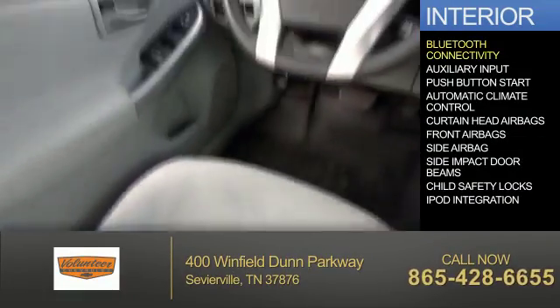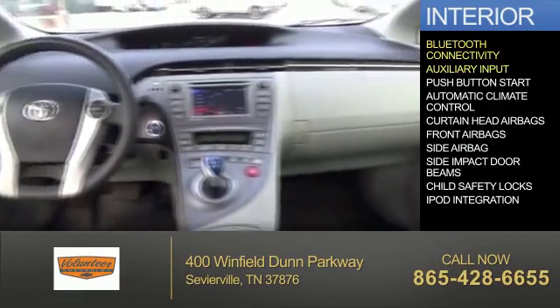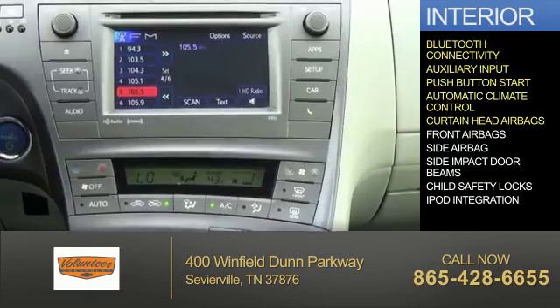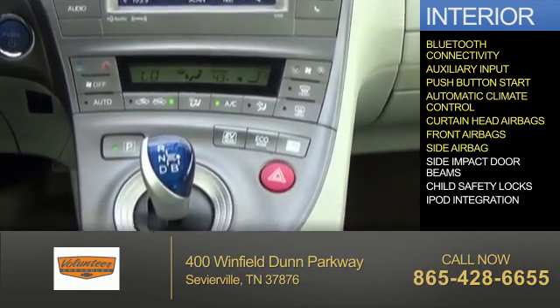Inside you'll find Bluetooth connectivity, an auxiliary input, push-button start, automatic climate control, curtain head airbags, front airbags, and side airbags.